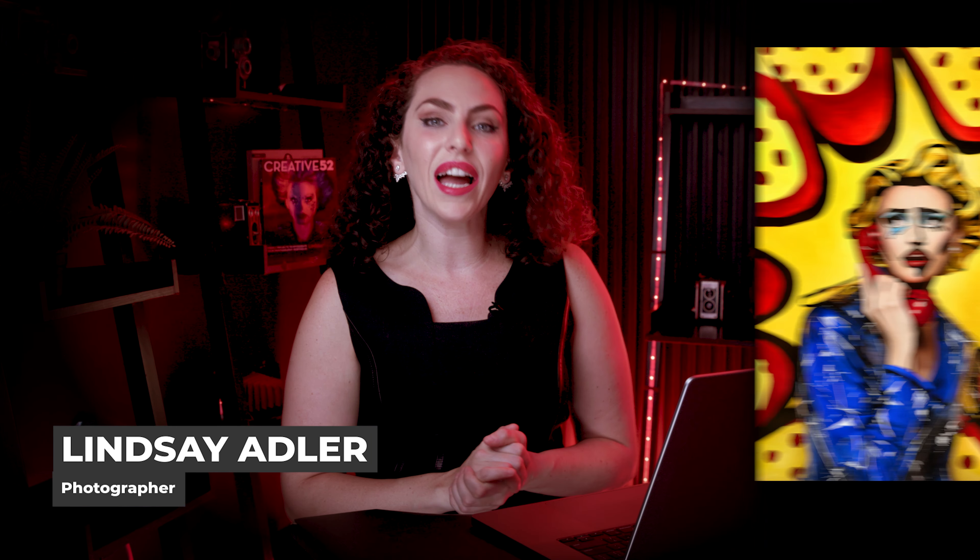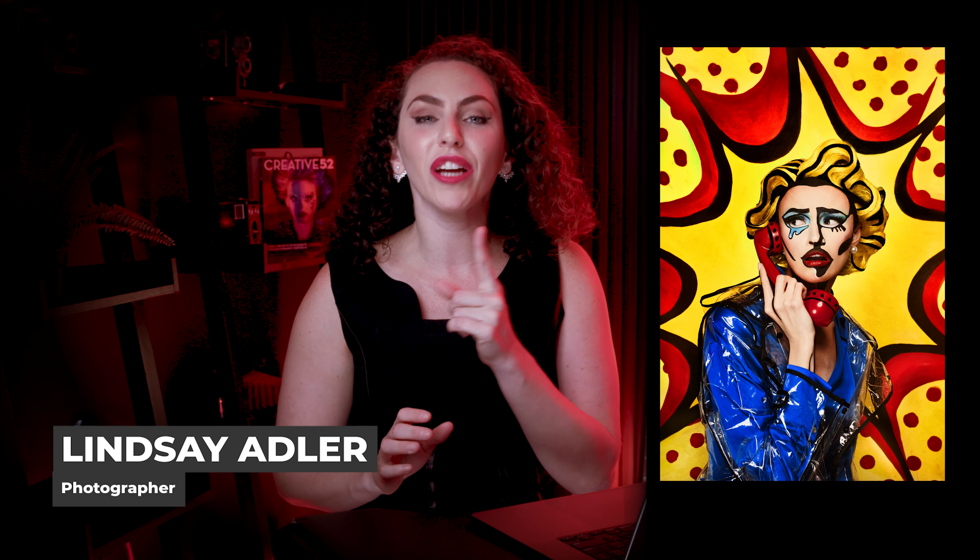In today's Photo Deconstruction, I'm going to take you behind the scenes of a pop art beauty shoot inspired by Roy Lichtenstein.